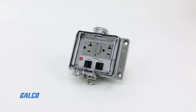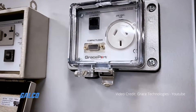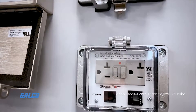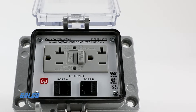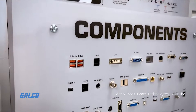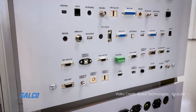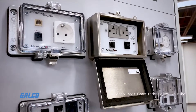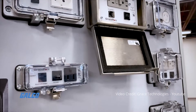Grace Ports from Grace Technologies are panel interface connectors that give you safe access to PLC control panels through closed doors. These fully customizable communication ports offer over 15,000 layouts, allowing you to pick your components, circuit breaker and power options, your housing size and UL rating to help you match the needs of your intended application.